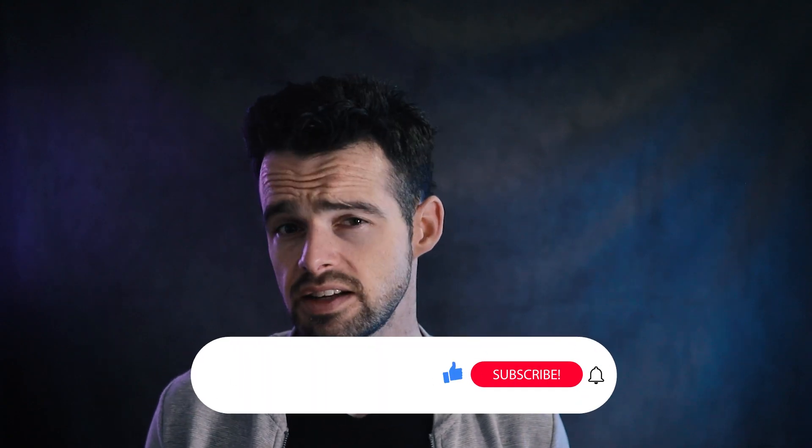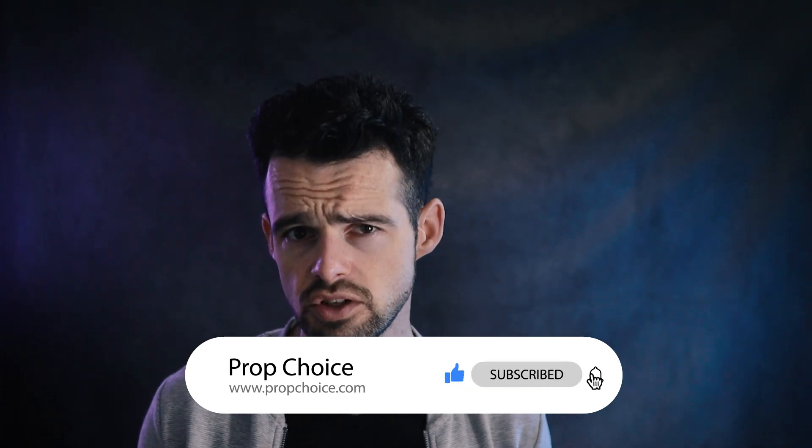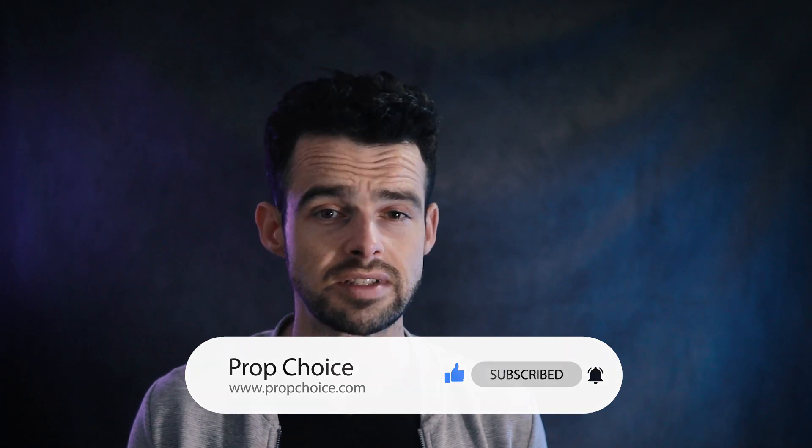Hey everyone, Prop Choice here with another review video. Today we're diving into Blue Guardian, who describe themselves as a prop firm that funds serious traders, promising the most competitive and realistic targets in the market. Founded in 2019, Blue Guardian initially started as a forex signal provider and educational institution before venturing into prop trading in 2021. The firm has had some significant and exciting developments this year with a complete refresh of their model and the addition of exclusive features aimed at boosting their position as one of the industry's top prop firms.